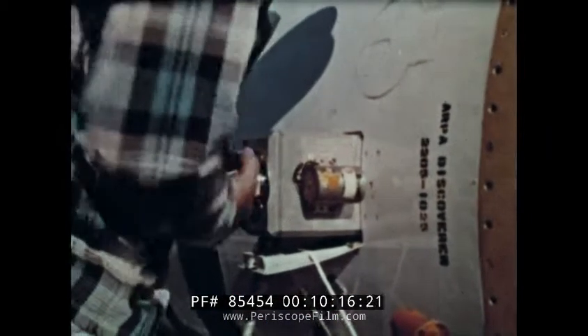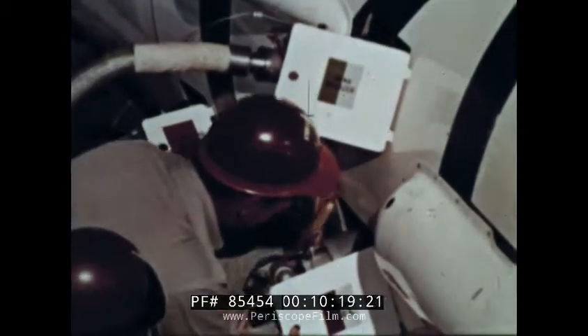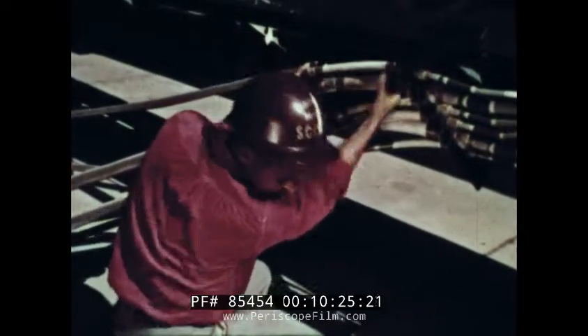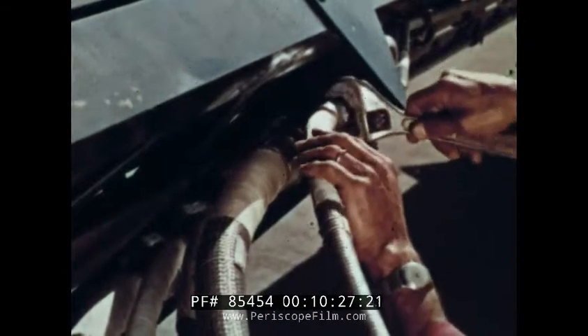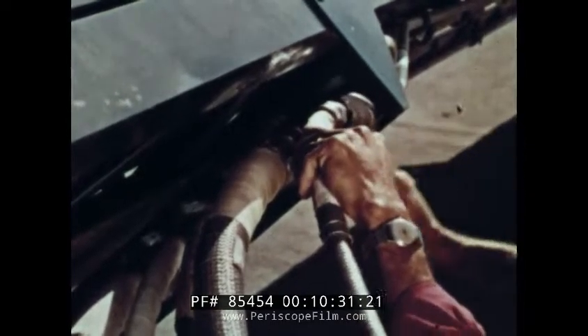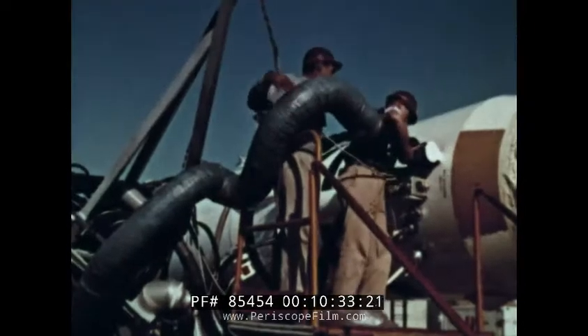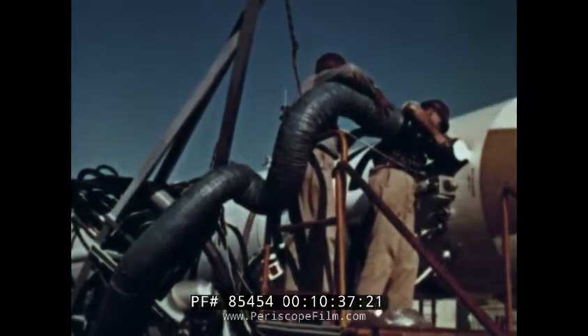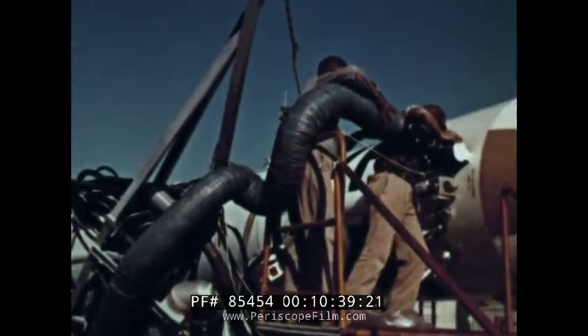Acid fill lines, vent lines, fuel lines and helium gas lines, nitrogen lines and power cables are quickly and efficiently snugged into place, and fastened to the aptly named umbilical mast. Air Force men, Lockheed and Douglas crews move with well-trained precision to perform this complex integrated countdown.